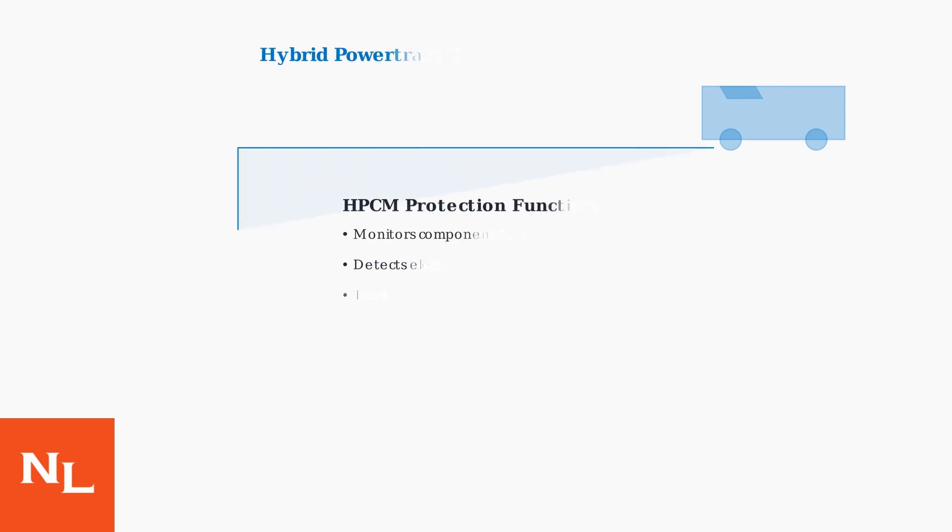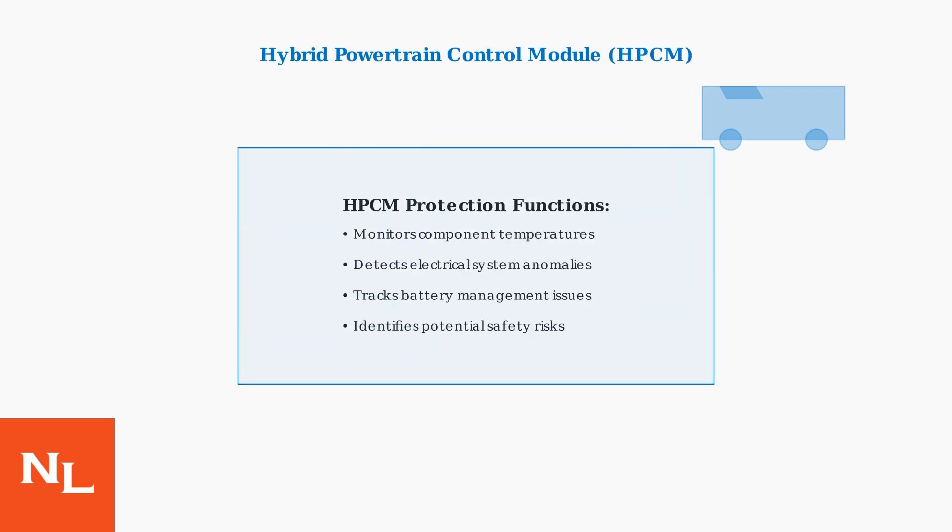The hybrid powertrain control module, or HPCM, constantly monitors all these systems. When it detects potential safety risks, excessive temperatures, electrical anomalies, or battery management issues, it triggers the Propulsion Power Reduced Warning.